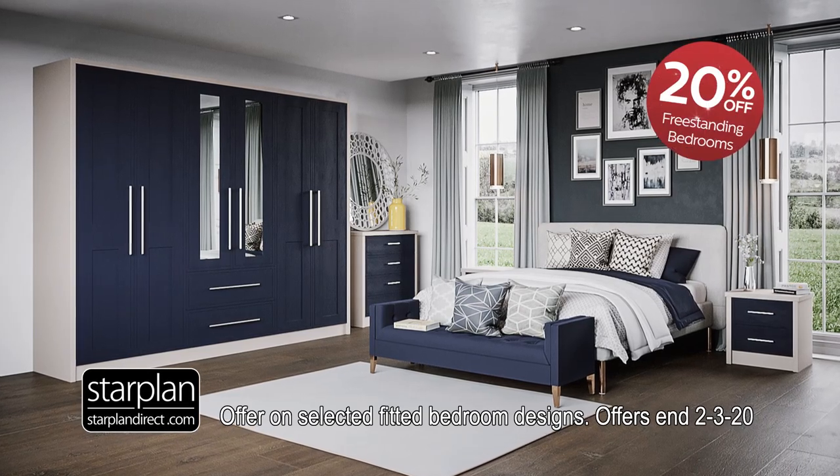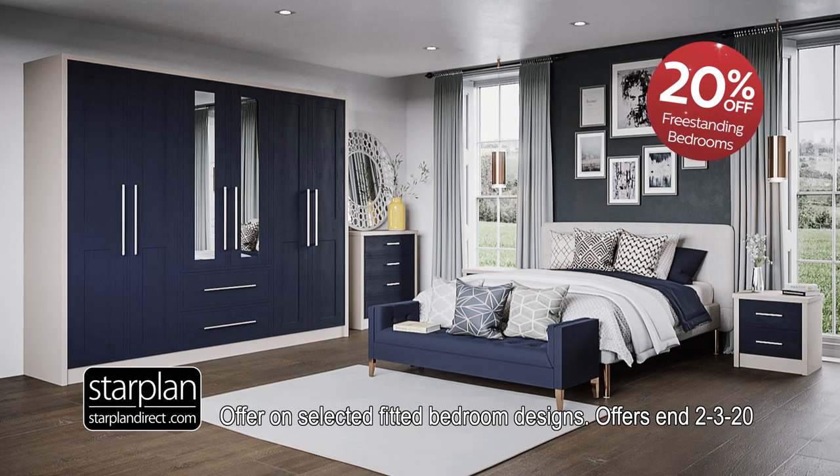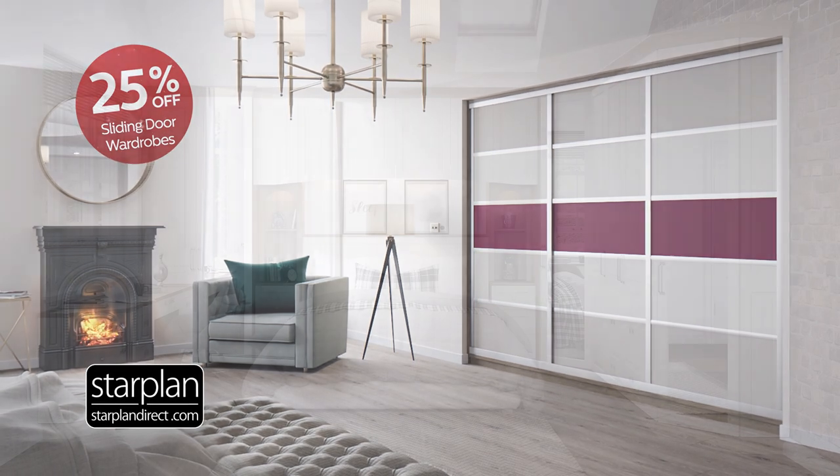It's Starplan's wonderful winter sale with 20% off a huge choice of stylish freestanding bedroom furniture. Maximise storage and save space with 25% off all our stunning quality sliding wardrobes.